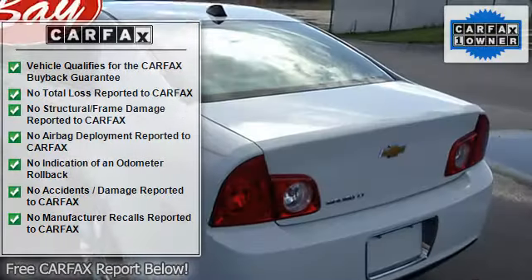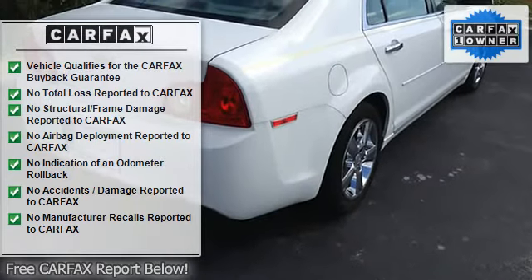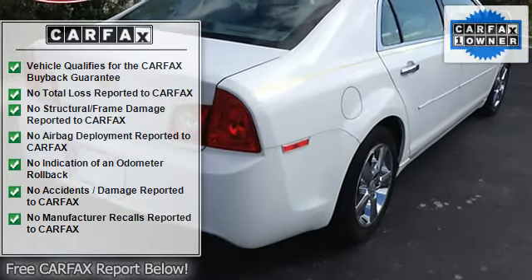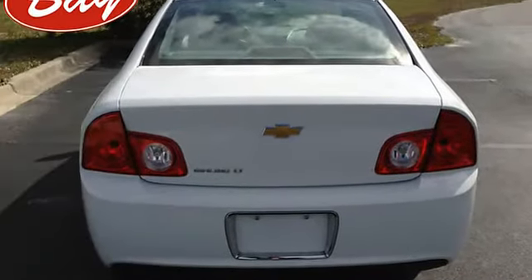The Chevrolet Malibu LTW2LT speaks volumes about its driver — uncompromising individuality, passion for driving, and standards far above the ordinary. Its exceptional fuel efficiency is a clear sign that not all vehicles are created with the same standards.